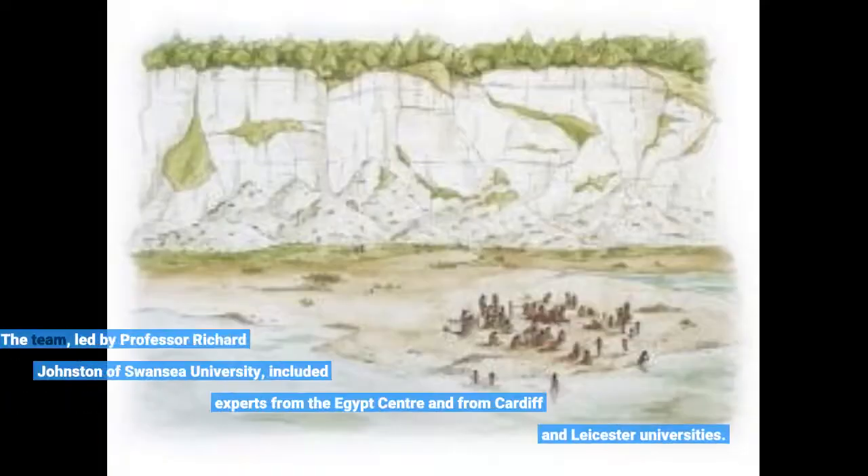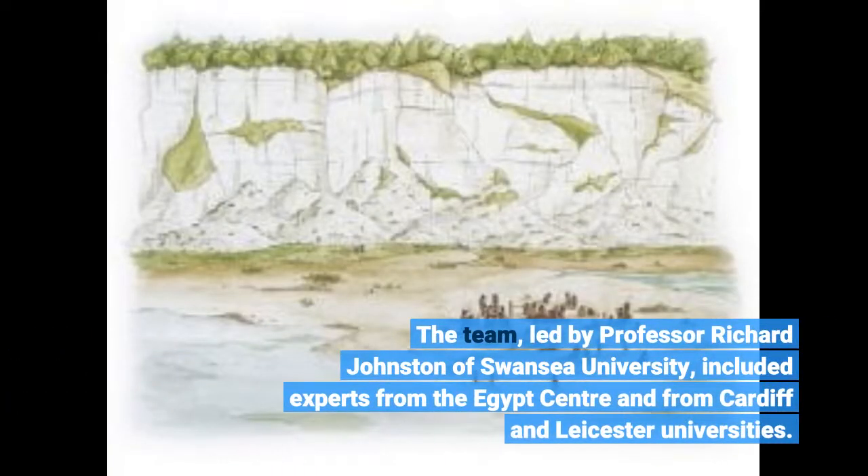The team, led by Professor Richard Johnston of Swansea University, included experts from the Egypt Center and from Cardiff and Leicester Universities.